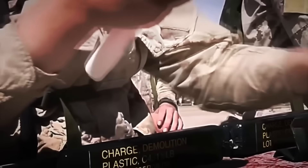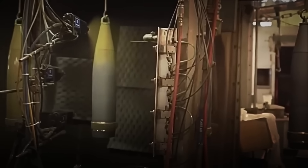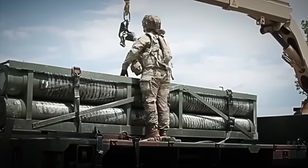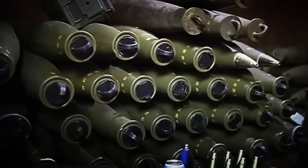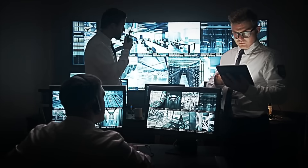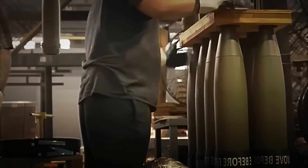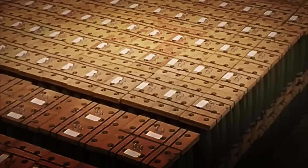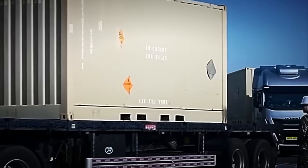Every hour, a single factory can package over a thousand explosives ready for operation. Everything is grouped by type, power, and destination, and each batch receives a unique tracking code. The batches are then temporarily stored in armored underground depots, protected with motion sensors, thermal cameras, and round-the-clock surveillance. From there, the explosives head to their destinations: remote mines, civil construction sites, military arsenals, or specialized warehouses — all under escort and extreme security protocols.